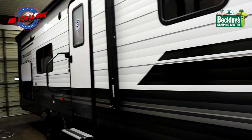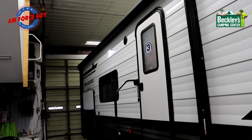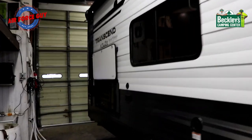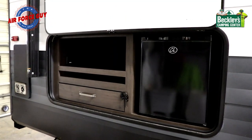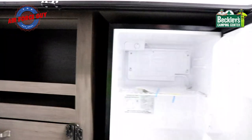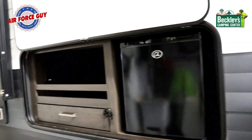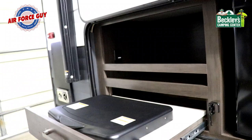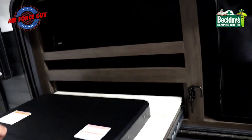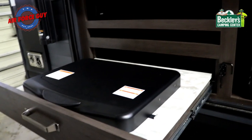The difference on the 261, other than the two-foot longer awning, is that you're going to have an outside kitchen. Included in the outside kitchen you have a refrigerator — a nice little refrigerator to keep your condiments outside. Both have an LP quick connect, but the 261 also has a two-burner cooktop so you're able to cook outside, plus a little storage up above with a 110 outlet.